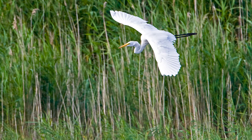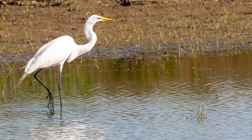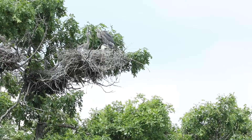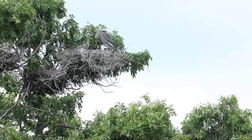Great egrets stand 3 feet tall, weigh about 3 pounds, and have a wingspan just under 5 feet. The great egret and the great blue heron have similar physical adaptations: long legs, long toes, dagger-like bills, and long necks. They eat the same type of prey and show similar hunting behaviors. Both birds nest in colonies with other herons high in trees. These colonies are called rookeries.